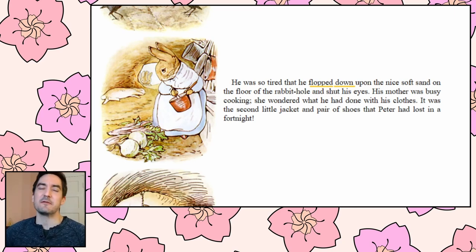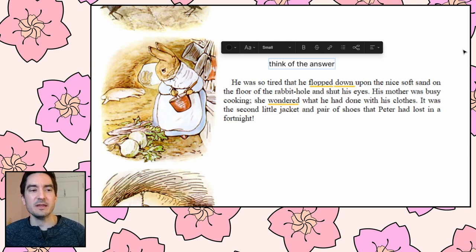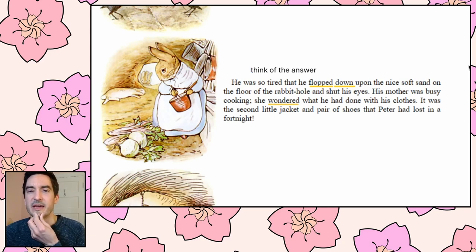His mother was busy cooking. She wondered what he had done with his clothes — he came home naked. 'Wondered' is a great word — to wonder is like to think and imagine what the answer might be when you don't know. She's thinking: where did his clothes go? It was the second little jacket and pair of shoes that Peter had lost in a fortnight. So this is the second jacket and second pair of shoes he's lost.